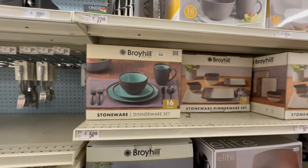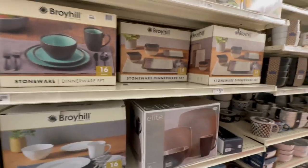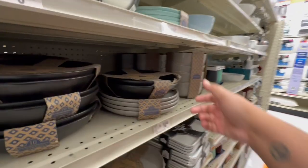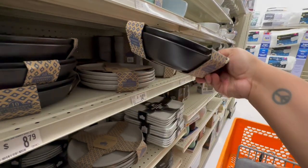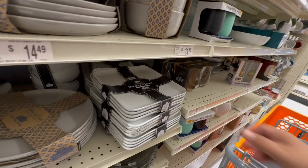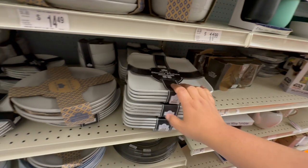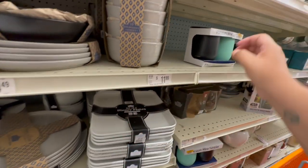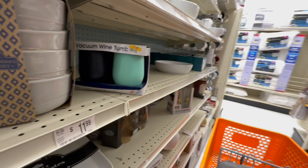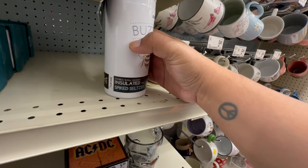They have some new dishware — a set for $54.99, a little outside my comfort zone, but it's good they have dishes here. There are nicer options at $14.99 and bowls for $16.49 — you get four. Great time to refresh your kitchen. They also have plain wine tumblers. And I spotted a 'Buzzed' insulated spiked seltzer can holder — cool!